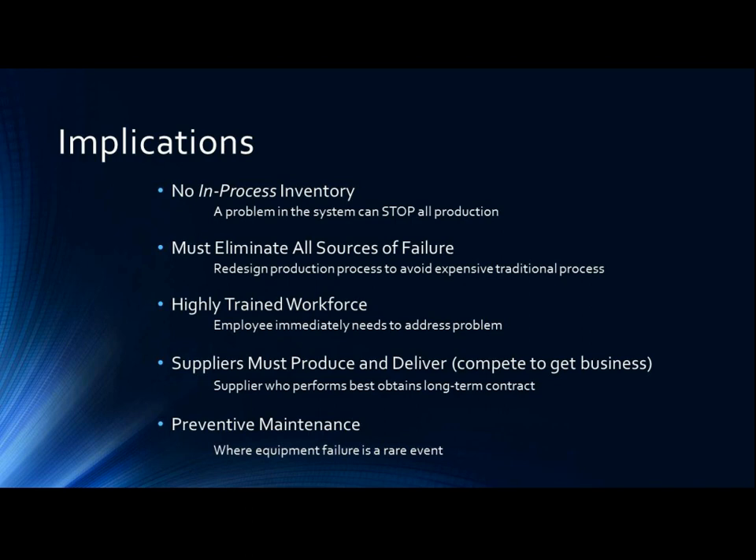The production process must be redesigned so that it is not prohibitively expensive to process one or a small number of items at a time. At the core of the just-in-time process is a highly trained workforce. When an employee discovers a problem with a component, it is their responsibility to call immediate attention to the problem so that it can be corrected. Suppliers must also be able to produce and deliver defect-free materials or components just when they are required. In many instances, companies compete with the suppliers of the same components to see who can deliver the best quality.